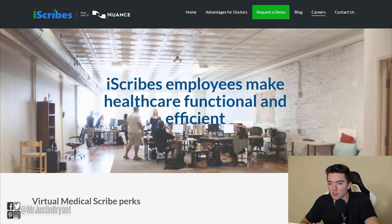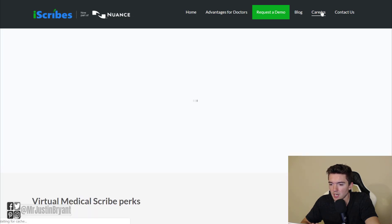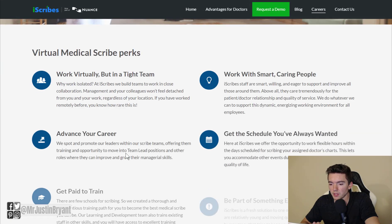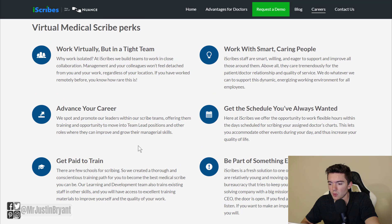This is the place where you want to look for the work from home job page. What you can do is go to the careers section in the top right next to the contact us page on iScribes.co, and you can scroll down here. You'll see some of the perks for working for them.